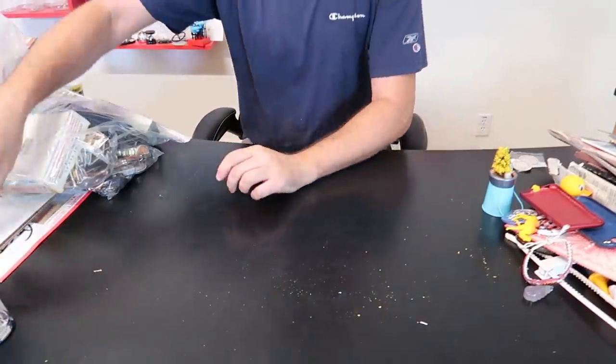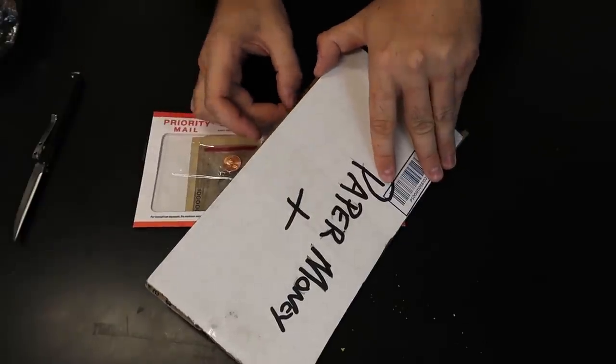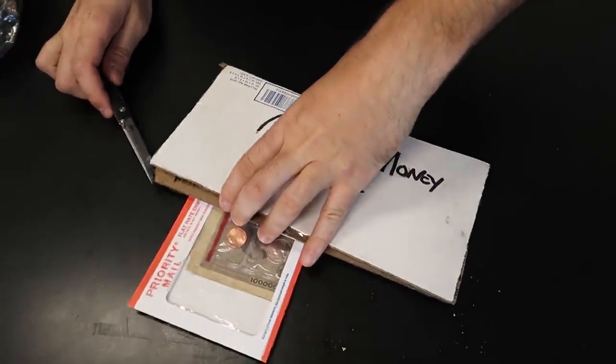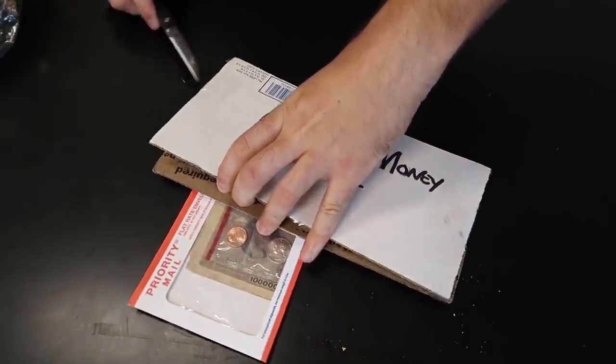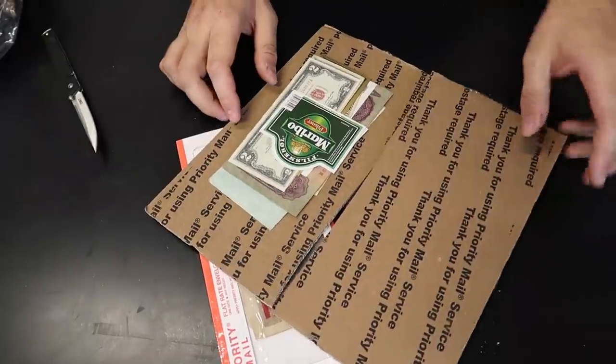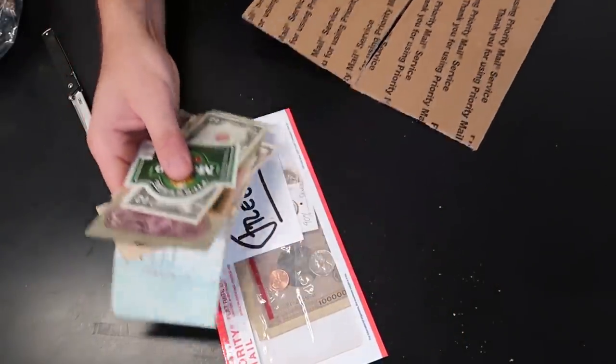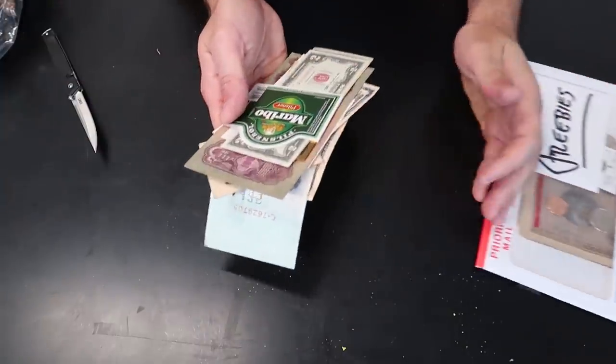It looks pretty vintage so it's awesome. Actually, I paid for this junk drawer a little bit over $400 because it had a little bit more valuable things. A lot of times I do miss junk drawers that he sells because some people outbid what I'm willing to spend.